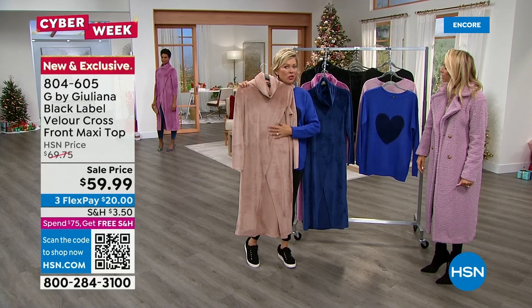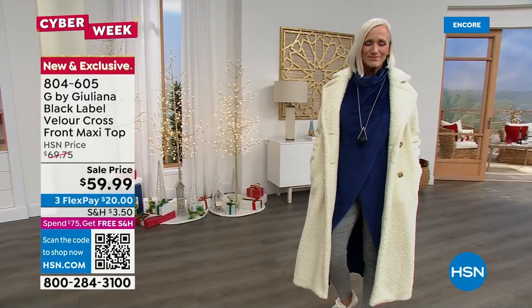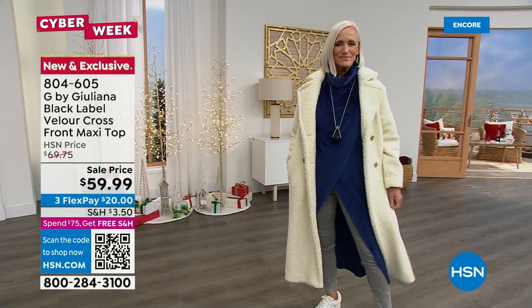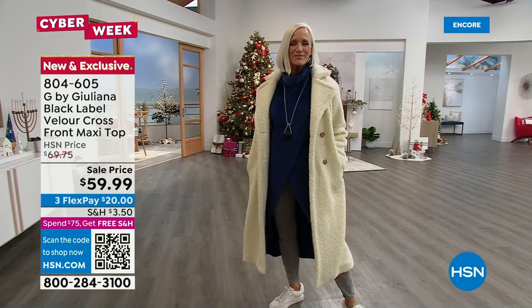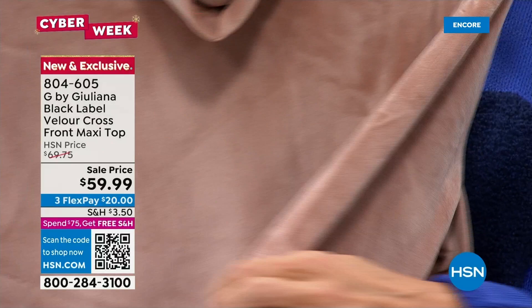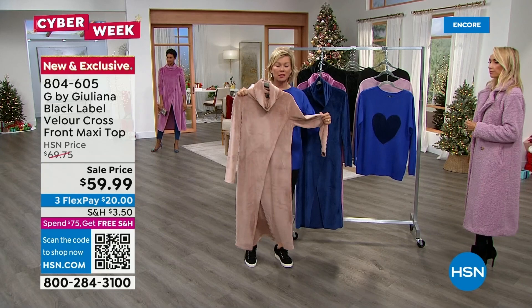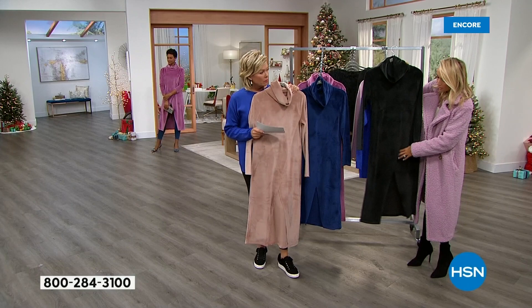It is so soft — crazy soft. Easy to care for too: machine wash, even though you'd think you'd have to dry clean. It's buttery soft — it's really hard to call this 'velour' because it's so much softer than you'd expect. During December, velvet and velour fabrications are very of the moment, but they often have a stiff or rough hand to them. Not this one — the softest velour you can imagine.